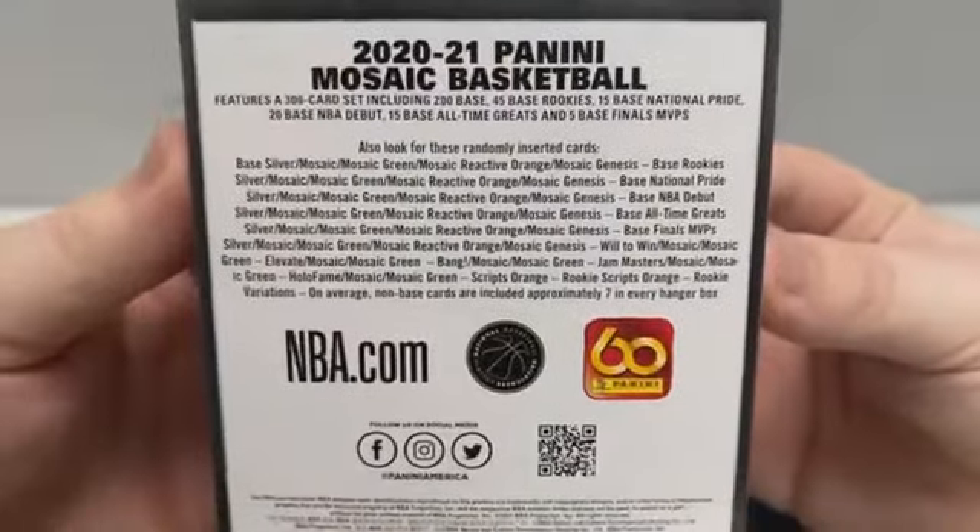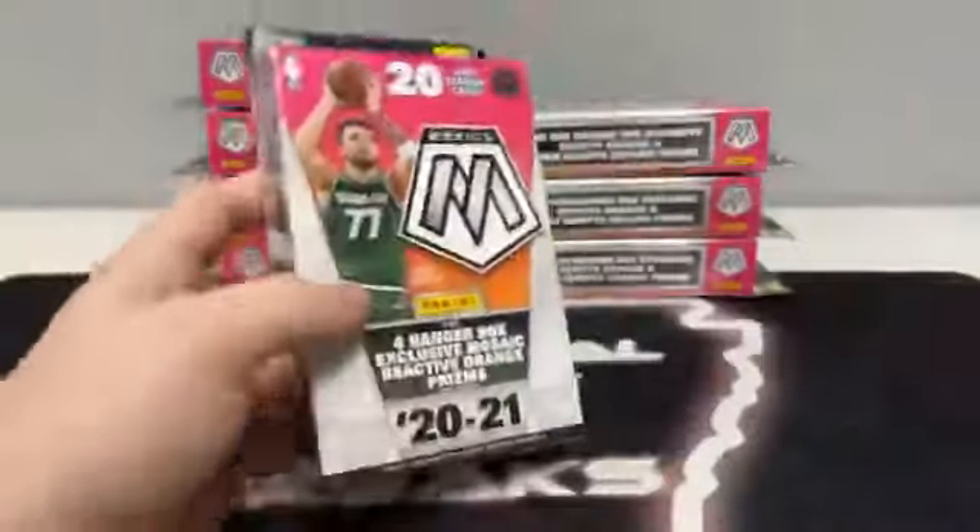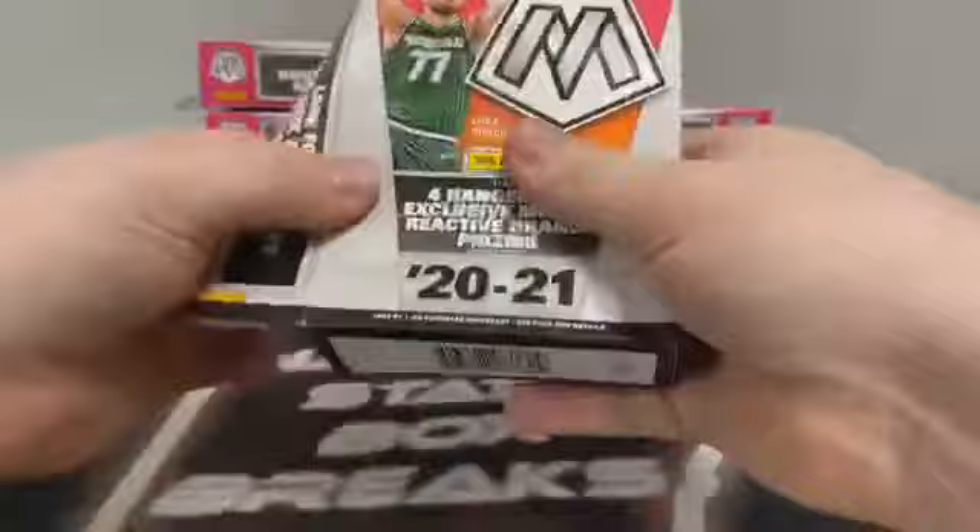There's a look at the top of the box. We've got the bottom and then some of the randomly inserted cards if you want to pause on that. We're going to go ahead and get started. We've got the sleeves and the top loaders ready. We're looking for those big name rookies and the big name hits. And here we go — there's the first empty hanger and our first 20-card pack.